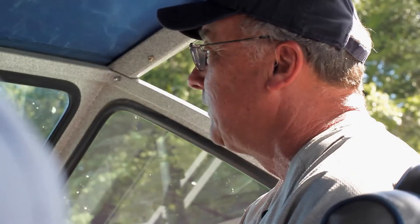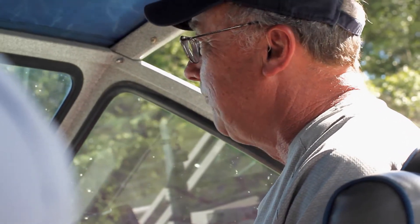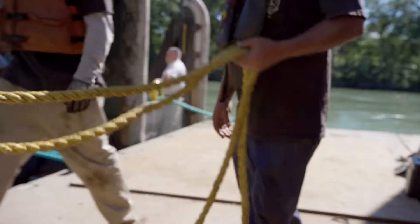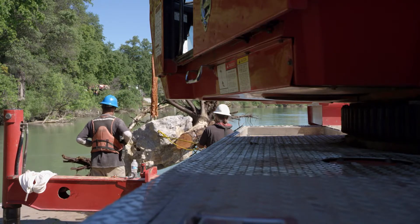I've done a lot of projects in my 41 years of experience, but this one is really exciting. Really, really exciting. If it works, there are many other areas in the Sacramento River where we can recreate the same type of habitat we've done over the last several days.